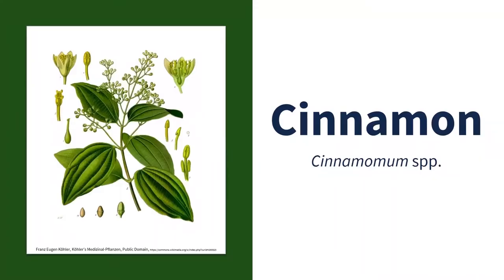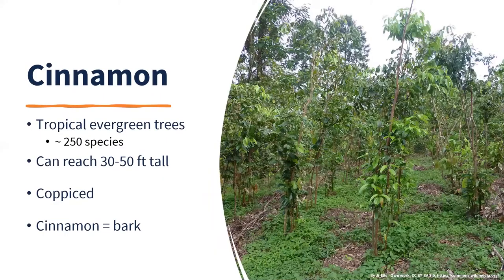The next spice is cinnamon. Use of cinnamon can be traced back 7,000 years — ancient Egyptians used it in embalming. Nowadays it's used in a variety of cooking, baked goods, breads, and desserts. There are about 250 species in the Cinnamomum genus, though only a handful are used for food production and really only two in the United States. These are tropical evergreens native to Asia — China, Indonesia, Vietnam, Sri Lanka, India.